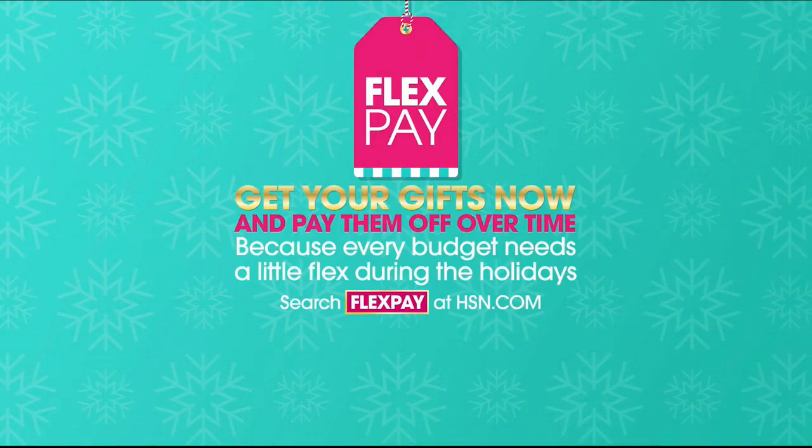Hey, I'm Michelle Yarn and every night at this time we are bringing you our favorite items at their best prices all in one place. Tonight, find the perfect present for all of the ladies on your gift list. Because every budget needs a little flex this holiday season, take advantage of flex pay — get your gifts now and pay them off over time with no monthly interest.